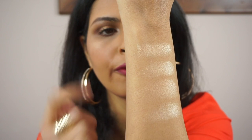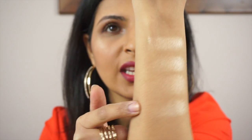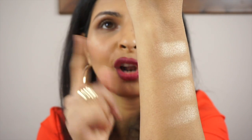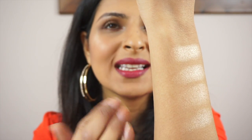Here you can see all four next to each other: MAC O Darling on top, then Kiko 208, then Laura Geller Gilded Honey, then Anastasia Beverly Hills So Hollywood. They are so similar in payoff and colour. The biggest difference is texture — Anastasia Beverly Hills is closest to O Darling, being just as creamy and smooth. The Kiko and Laura Geller are a little more powdery, but as you can see the colour payoff is very similar across all four.